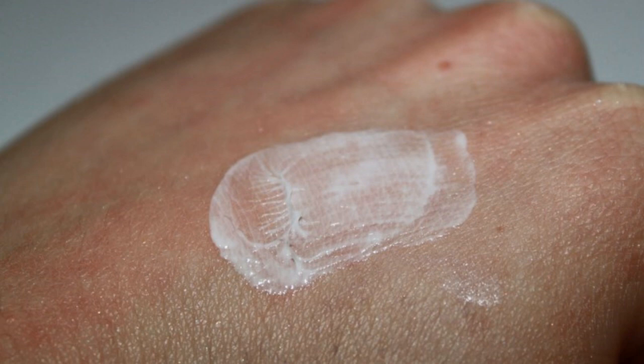Fucidic cream is used for cases where the skin is inflamed but there is also an infection present. This is usually in cases of infected eczema.